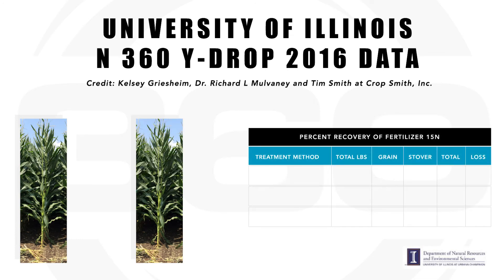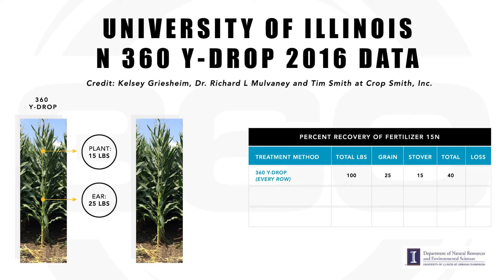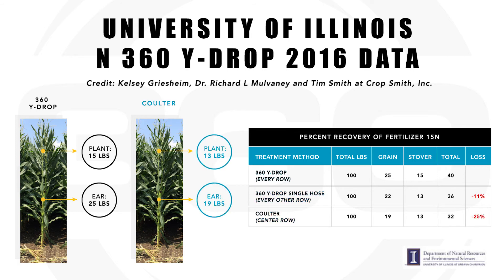There were three treatments in last year's study — basically a placement study to simulate the Y drop. One treatment was a double row on both sides, a regular Y drop simulation. The second was just on one side, and the third was a coulter treatment in the middle of the row. The data were pretty clear: the closer you get the nitrogen to the plant, the more it's going to take up. This year we also have a 200-pound broadcast application and several other side dress applications that a lot of producers use, so we'll be able to compare all of those.